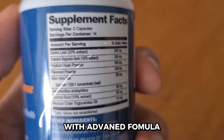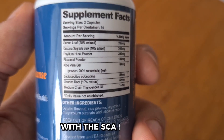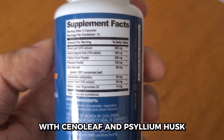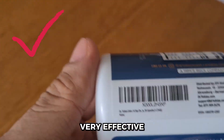Dr. Tobias Colon Cleanse is an advanced formula made with high quality herbs, fibers, and probiotics like cascara sagrada, senna leaf, and psyllium husk. It comes with 28 capsules optimized for a 14-day cleanse and I found it to be really effective.